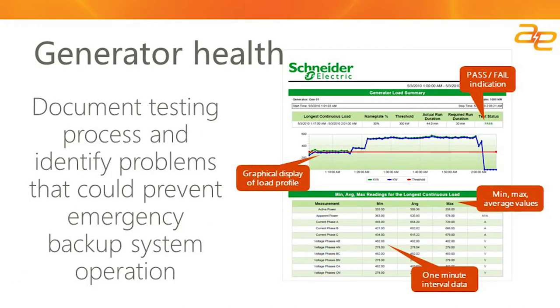Here's an example of some of the details provided within the report. All reports provide a pass/fail indication and a graphical display showing the level at which the generator ran. The trend also shows duration and that you have exceeded the minimum 30% nameplate requirement. Additionally, the report shows interval data with minimums, maximums, and averages for the different parameters recorded during the test — including not only power, but phase currents, phase voltages, and apparent power.